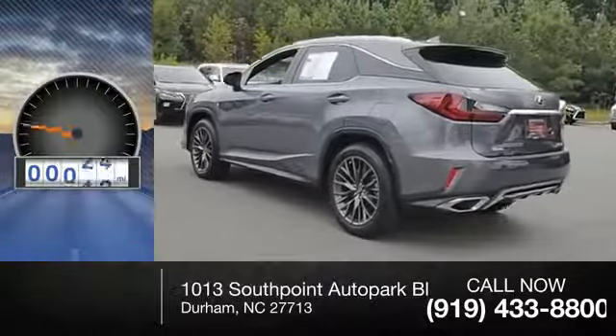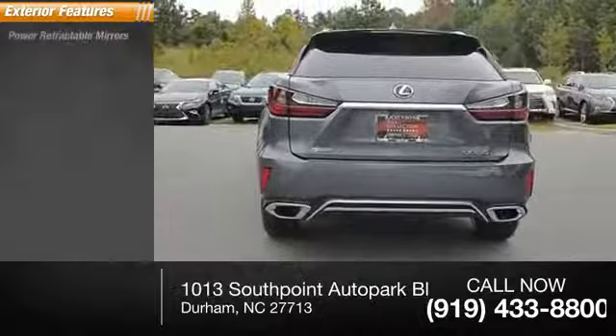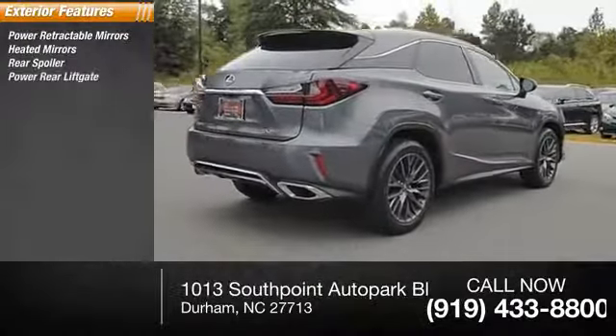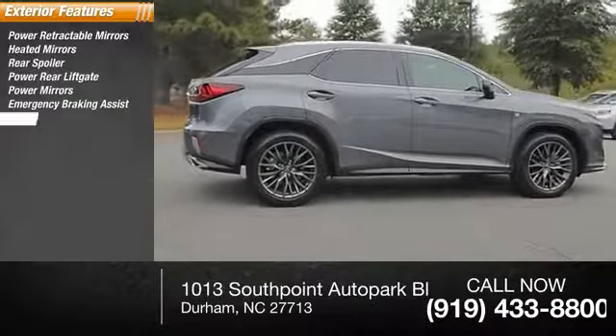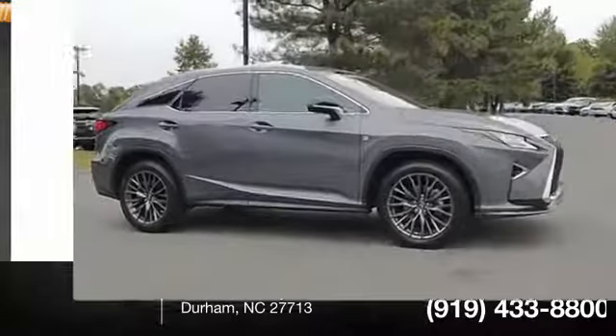This vehicle has less than 10,000 miles. Here are some of this vehicle's great options: power retractable mirrors, heated mirrors, rear spoiler, power rear liftgate, power mirrors, emergency braking assist, traction control, stability control, sports suspension, and daytime running lights.